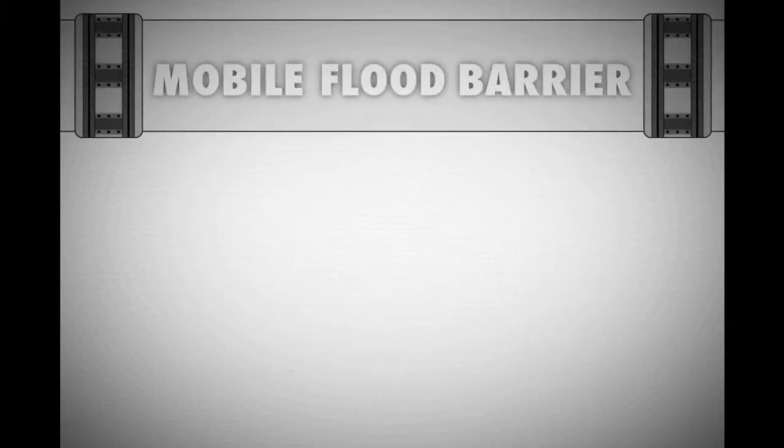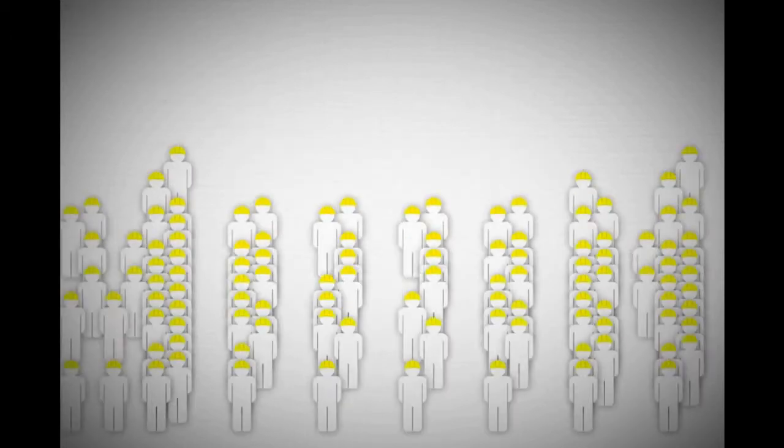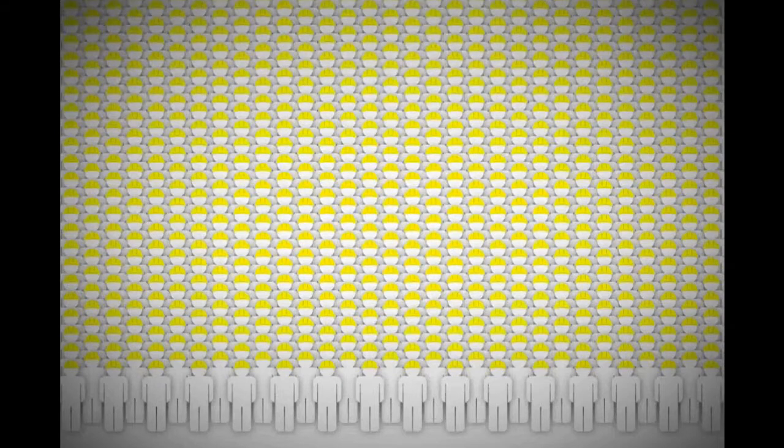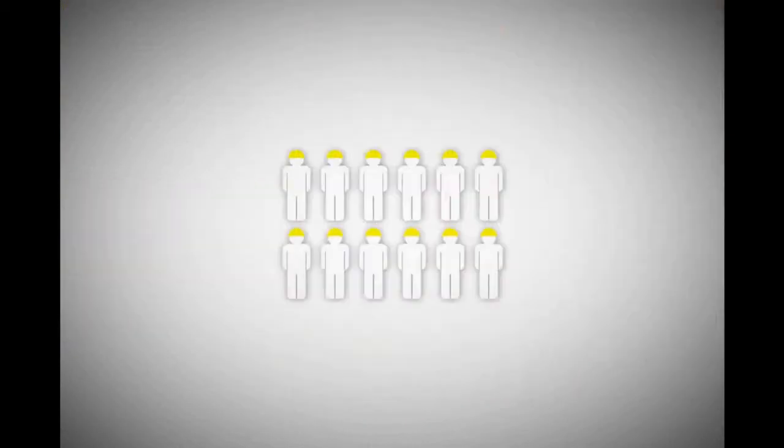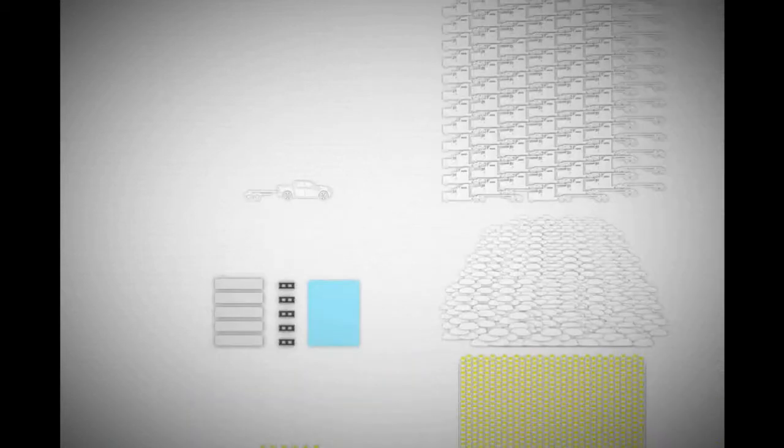The mobile flood barrier provides many advantages over the traditional sandbag method. Our concept is simple and efficient — we replaced the 6,940 man-hours required for the sandbag method with just 12. 150,000 sandbags and 2,500 cubic meters of sand are replaced with 1,000 meters of tubes, junctions, and water. 139 fully loaded trucks are replaced with a single truck.